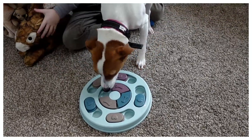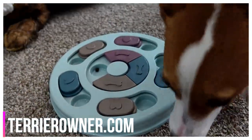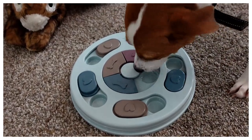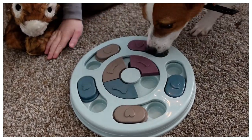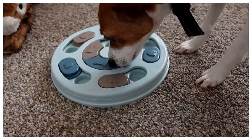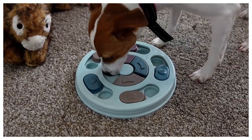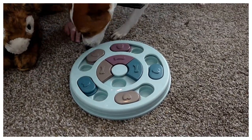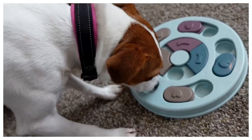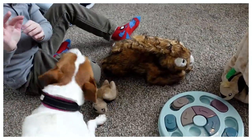Luna works her way through the puzzle toy's compartments, impressed by how many sections are filled with food. In a humorous aside, she jokes that it's a good thing they didn't get one of these for Graham — he'd have eaten the food, the bowl, the plastic, and everything else.